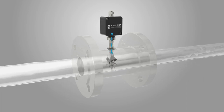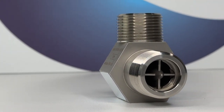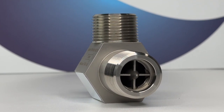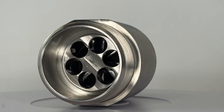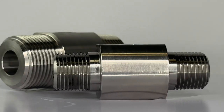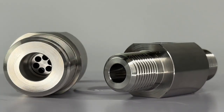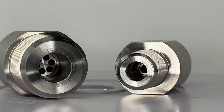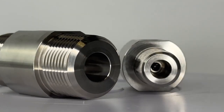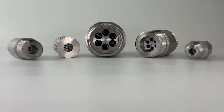Each meter is calibrated to determine its unique K-factor, which is provided upon purchase. AW-Lake's turbines are ideal for light viscosity fluids like water, glycol, or solvents. The TRG standard turbine meter is a sturdy meter made from solid pieces of stainless steel, offering high performance and a longer service life. The design of the 316 stainless steel is exceptional for compatibility with any media. These meters are stocked, meaning they'll be ready to go out as soon as you need it.